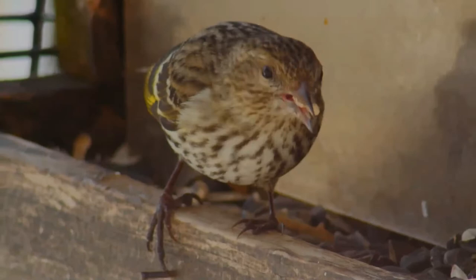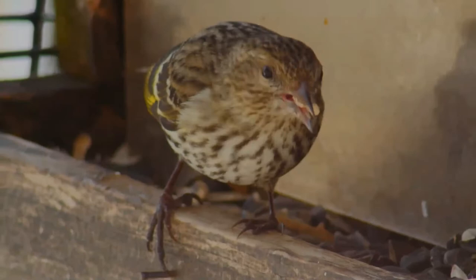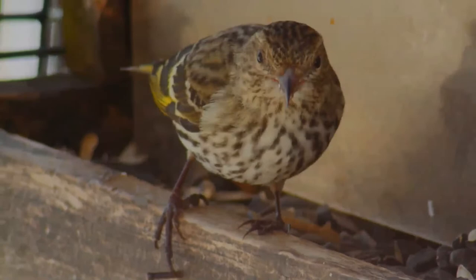These birds forage in trees, shrubs and weeds. They mainly eat seeds, plant parts and some insects. In winter, they often feed in mixed flocks including American goldfinches and redpolls.